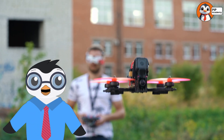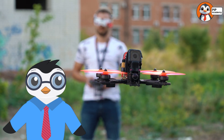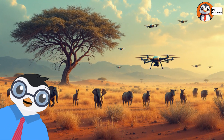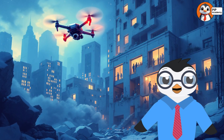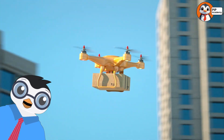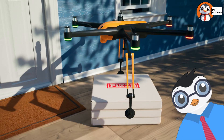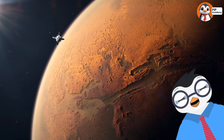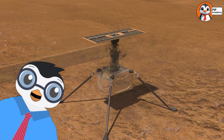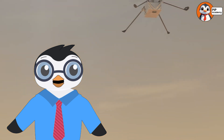Drones aren't just for fun and tricks, though those are super cool too. They're used for all kinds of important jobs. Farmers use drones to check their crops. Scientists use them to study wild animals without disturbing them. Rescue teams send drones to search for people in hard-to-reach places. They're even used to deliver packages and supplies. Imagine ordering a pizza and having it fly right to your door! And here's something wild — drones are even helping to explore space. NASA has a drone called Ingenuity flying on Mars. How amazing is that? It's like having a little robot astronaut.